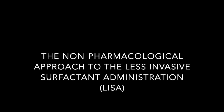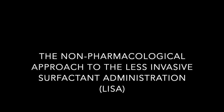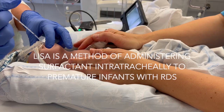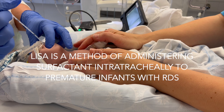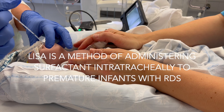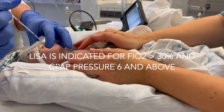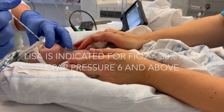Thank you for your interest in the non-pharmacological approach to the less invasive surfactant administration procedure. LISA is a method of administering surfactant intratracheally to premature infants with progressive respiratory distress syndrome, and is indicated for FiO2 greater than 30% and CPAP pressure 6 and above.